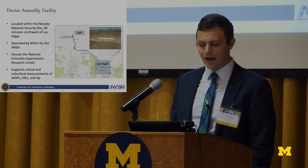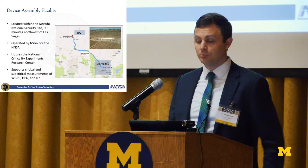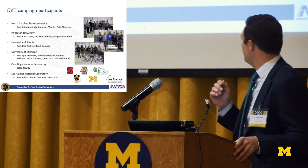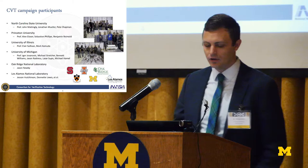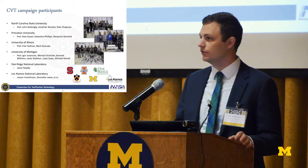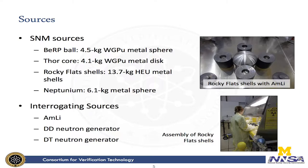The facility is operated by NS Tech for the NNSA and it houses the National Criticality Experiments Research Center. They also support subcritical measurements with weapons-grade plutonium, HEU, and neptunium. This year we had great collaboration between North Carolina State University, Princeton, University of Illinois, University of Michigan, and Oak Ridge National Lab as well as Los Alamos. When you're measuring something you have to sit around while your system dwells, so we really had the opportunity to interface with people from other universities and the national labs. This was a real benefit to the consortium model.